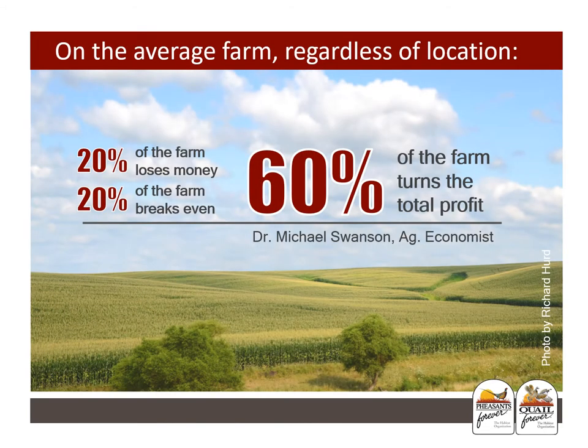On the average farm, regardless of location, 20% of the farm loses money, 20% of the farm breaks even, and 60% of the farm turns the total profit. This is according to Dr. Michael Swanson, an ag economist, who also says not all ag ground is created equal. There are things that farmers can do to improve the quality of farmland, including tiling and management. Still, the quality of the land is the most important key for obtaining profitability.